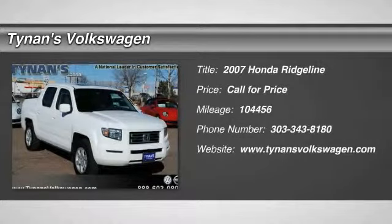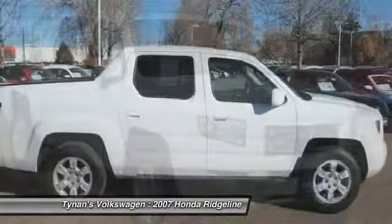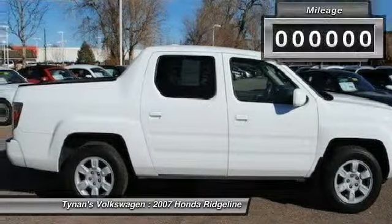The 2007 Ridgeline. The Ridgeline was designed to give you exactly what you need to get the job done. And with Honda quality built right in, this truck can be with you for the long haul.